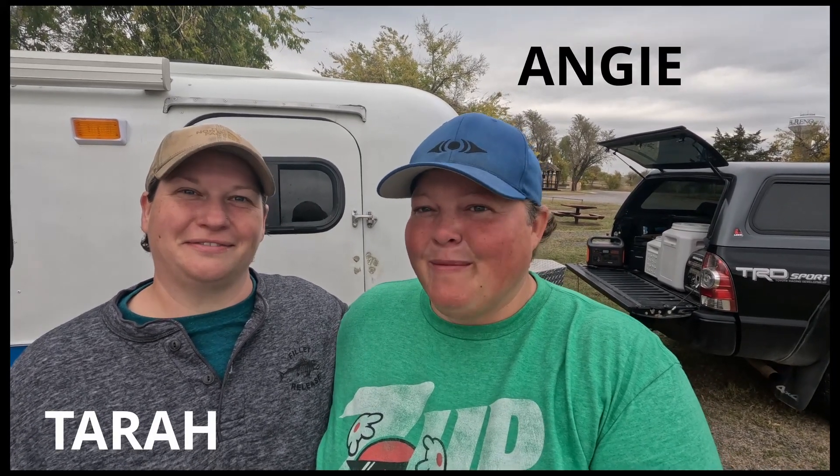Hello and welcome to our channel, Lady Ferns. I'm Tara and I'm Angie, and we've been living in our 13-foot 1972 bowler for the last two and a half years.